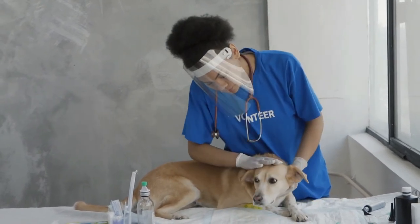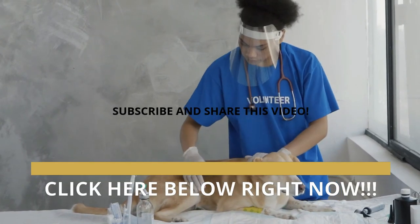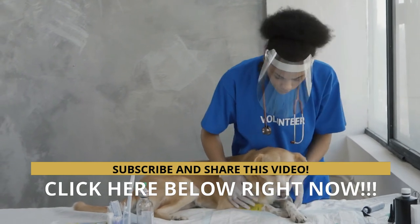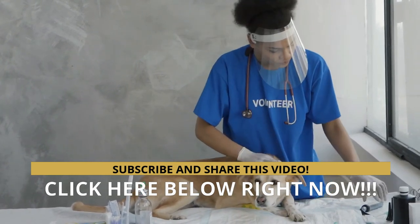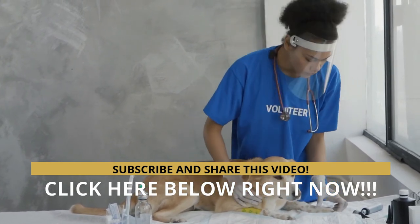Fortunately, most dogs never need a blood transfusion, but for those that do, it can be life-saving. Would you like more professional and updated information about your dog? Visit the website in the description of this video. Don't forget to subscribe to the channel, comment, and share the video. Thank you very much.